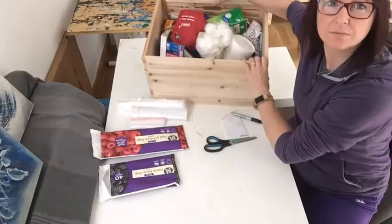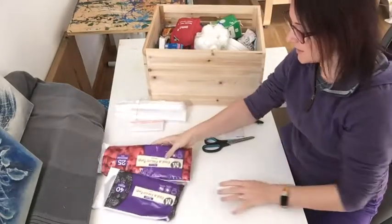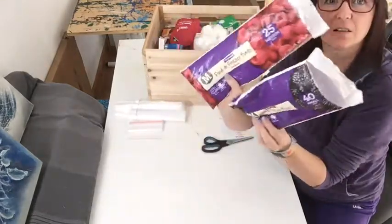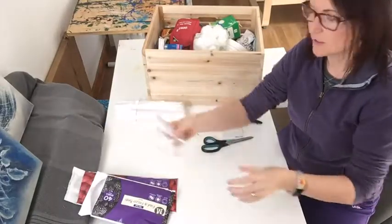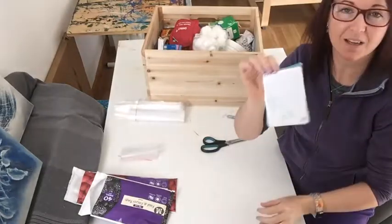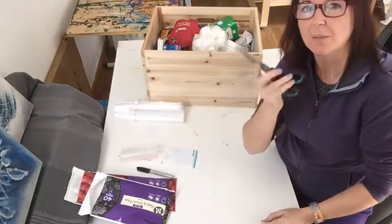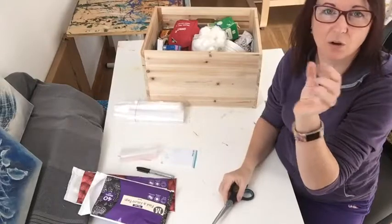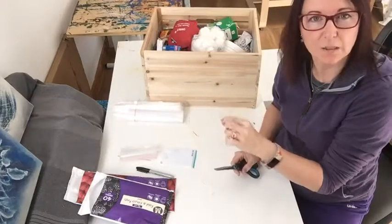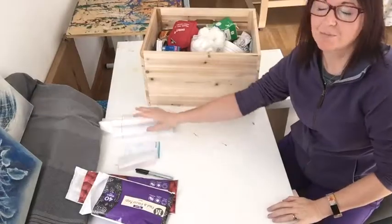I've got my medicine box and a few things you might want if you want to organize it like me: little ziploc bags, or even some smaller bags if you want to be really nitpicky. I've also got some little labels, a Sharpie, and you might want a pair of scissors — because sometimes you've got like one tablet on a whole big strip. I just like to chop it and stick it in a little bag.